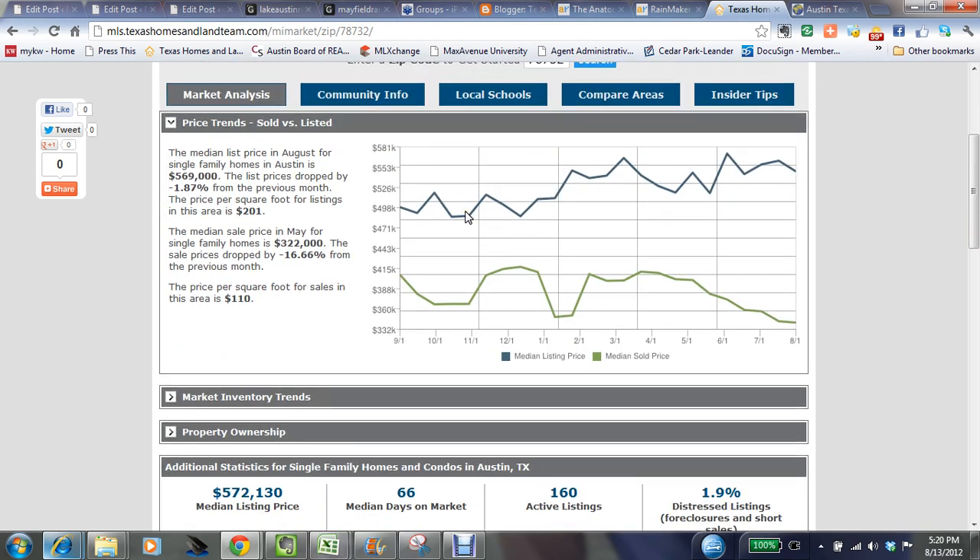In our first segment you'll see the pricing trends — the sold homes versus the listing prices. These are median prices. Steiner Ranch this summer has actually seen a little bit of a drop off during the summertime months. What's happening is they're probably selling a lot more of the less expensive homes during this timeframe, because the median listing price is actually trending upwards over the last year, and we've had some spikes.